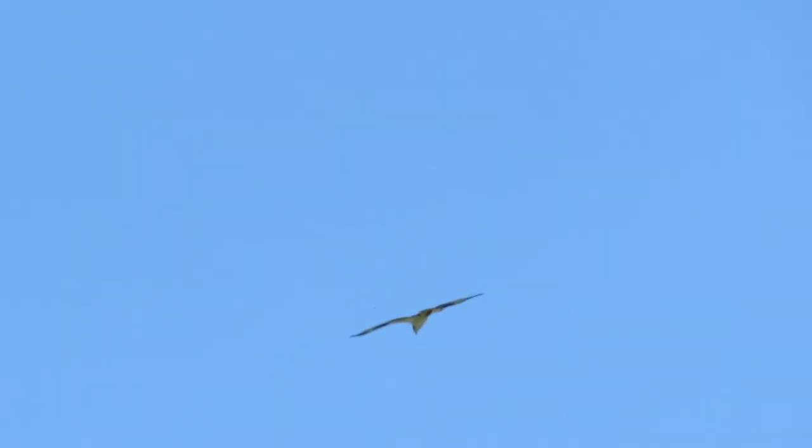That was the osprey calling. I had no idea that ospreys made that sound. Very cool.